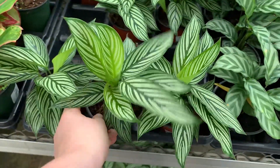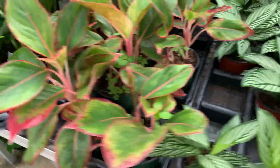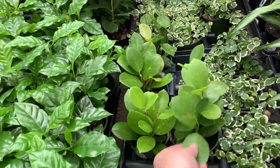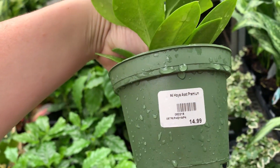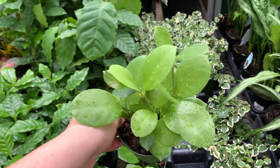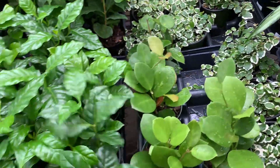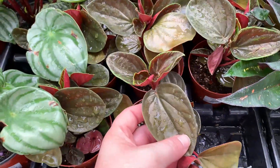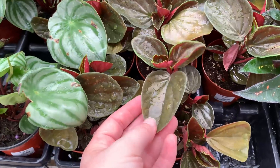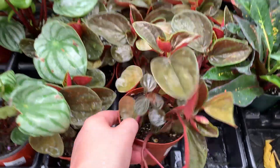Philodendrons, philodendron Brazil. Is that tetrasperma? Oh, it says deliciosa but it looks like tetrasperma. Yeah, 'mini monster' — that's what they usually call that. Oh wow, they have the Trubii Moonlights here! That would be really cool if I didn't already have one, though it's far more expensive than the one I bought — because Costa Farms can do that. Oh look at the tiny little orbifolias, they're so cute.